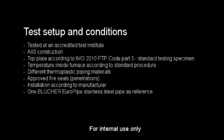We also installed three popular brands of heat-activated fire seals in the upper as well as in the lower deck. As a reference, we installed an incombustible material, a Blucher Europipe stainless steel pipe. The test was carried out as an A60 construction test following the standard fire test procedures and the demands for test construction.